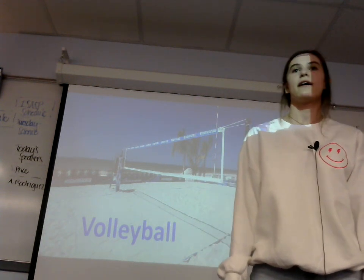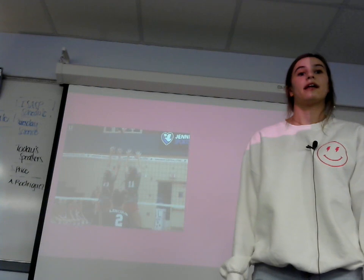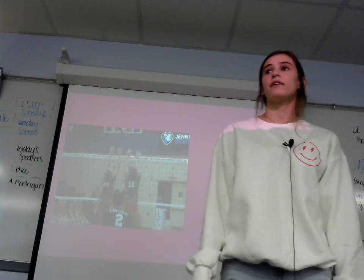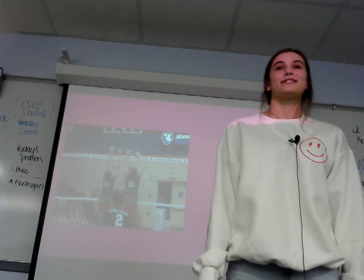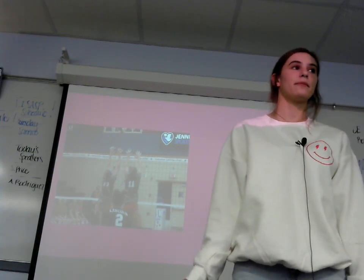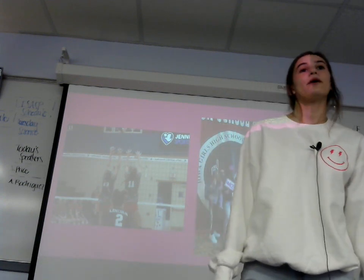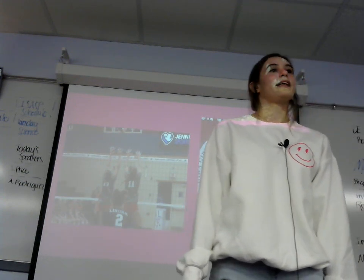Volleyball has been a huge part of my life ever since I was six years old. It has brought me lifelong friendships and great memories. Although it can be very frustrating at times, it has still brought me great memories. One of those great memories is when our AAU volleyball team went to state. I can't sit here and say we played our best because we definitely did not, but at least we made it.